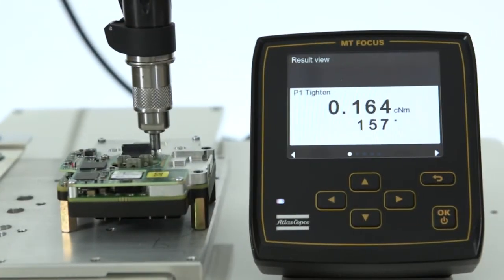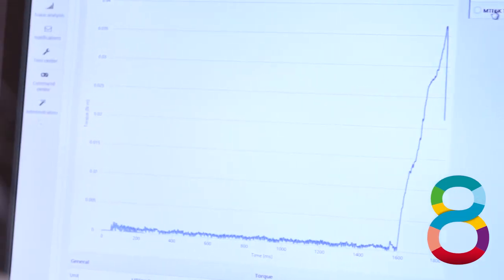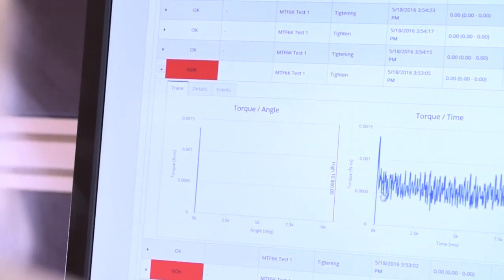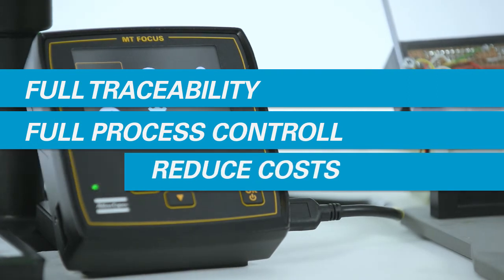Transform raw data into critical information with the ToolsNet 8 software. Secures full traceability, full process control and reduce your costs.